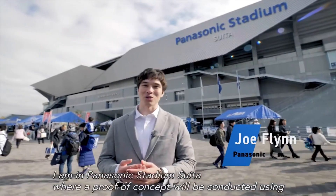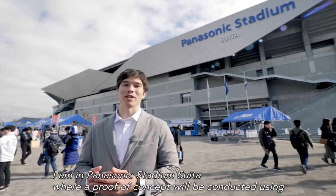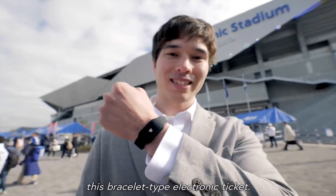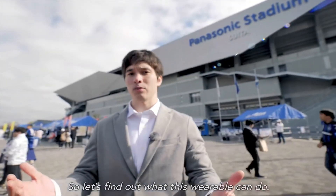I'm in Panasonic Stadium, where a proof of concept will be conducted using this bracelet-type electronic ticket. Let's find out what this wearable can do.